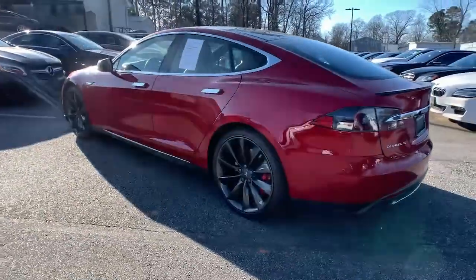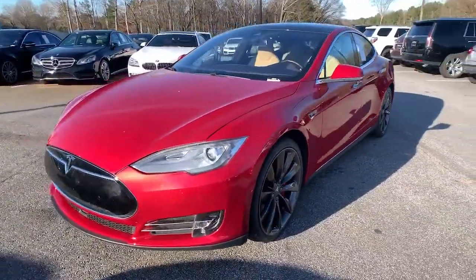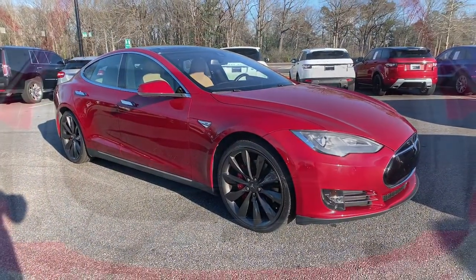Step into tomorrow today with this potent Tesla Model S, the eco-friendly sports sedan that gives you blistering acceleration, an industry-leading range, full-time all-wheel drive, and a premium cabin environment wrapped in modern minimalist style.